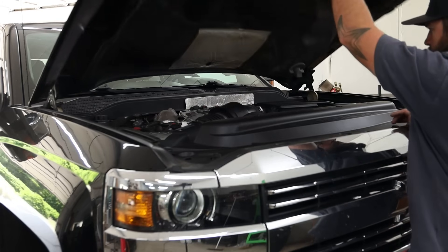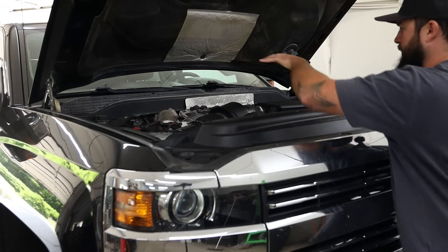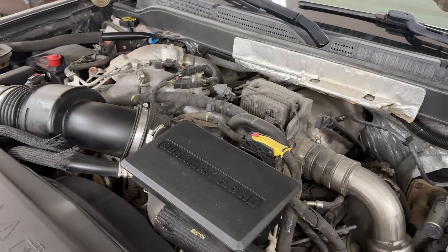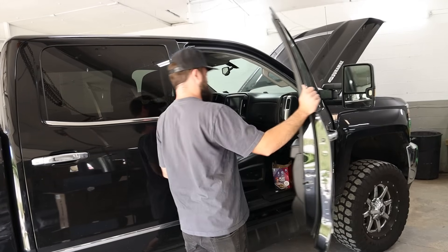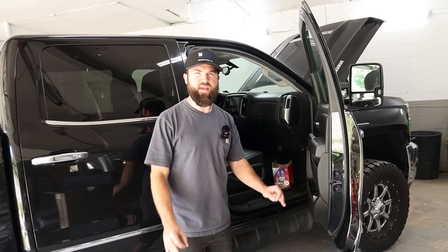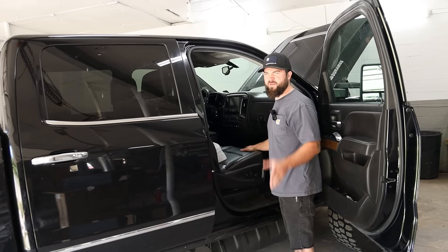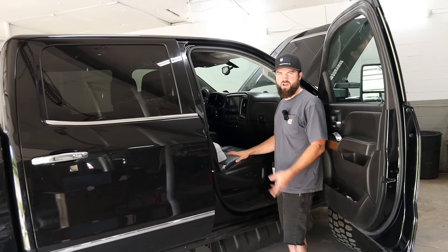Let's take a look under the hood. That is Duramax — got the big Duramax 6.6 HD intake box. It's dirty. And look at that hair flying out of there. I've been carrying my dog around and there is a lot of hair. The hair wasn't included when I bought the truck — that's on me.